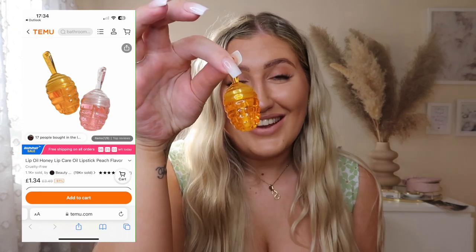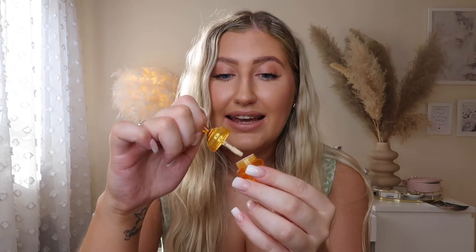I also picked up a lip oil — it looks like a lip gloss but it's shaped like a honeycomb and smells like honey, so obviously I had to get it. I've tried it and it's so nice, really moisturizing on the lips and the scent is beautiful. I'm obsessed with this one.